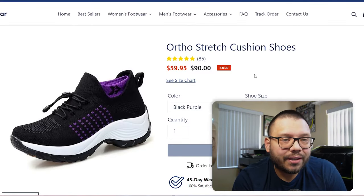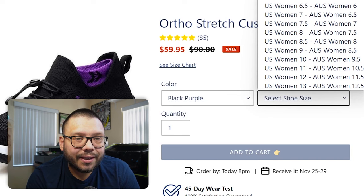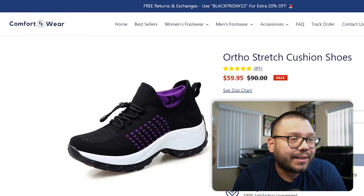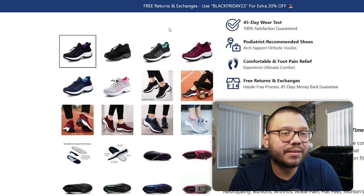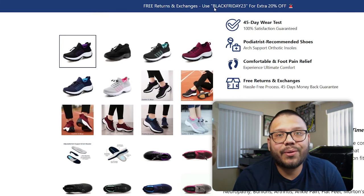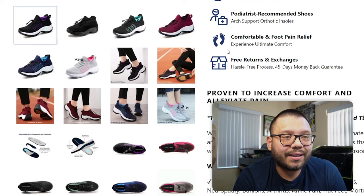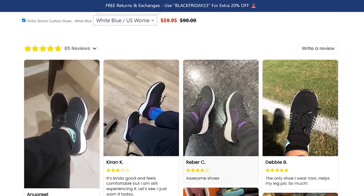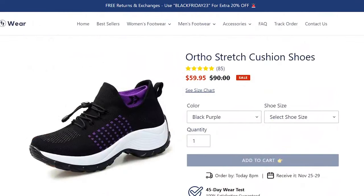Checking out their website, you have ortho stretch cushion shoes, typically $90 but on sale for $59.95. They have a few different color selections and shoe sizes in both US and Australian sizing, so people know what to reference. The website itself is actually pretty clean — I like their logo 'Comfort Wear' with a little circle with feet in it. It's very niche specific. They've got a good banner: 'Use Black Friday for an extra 20% off' — an updated promo code, which is really good. A lot of times you'll have a promo code from three or four months ago, which shows people aren't updating their website. They have high quality images, simple icons, easy to read, a GIF, a bit of information, and a CTA to buy more. Scrolling down you have one of my favorite things — reviews with images. It's a clean, easy-to-navigate website. I think they did a great job.